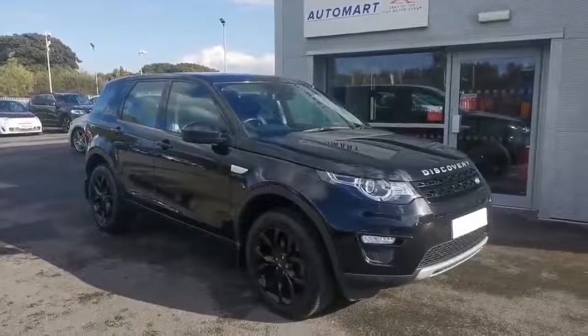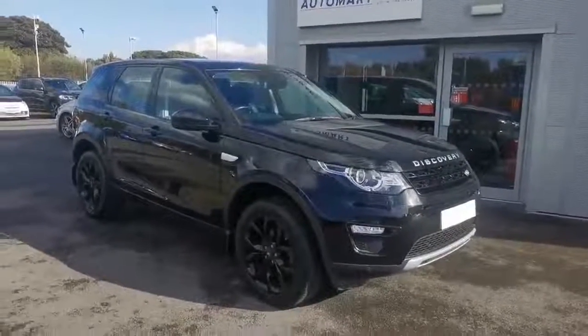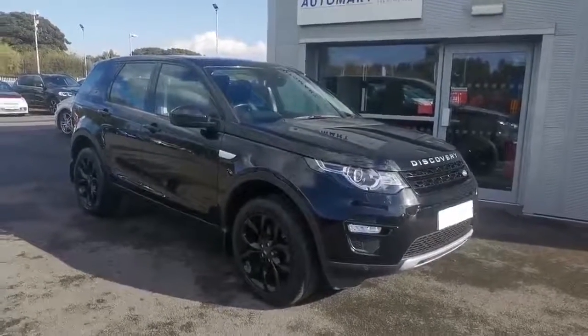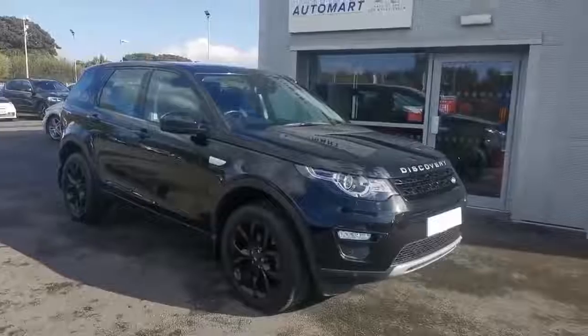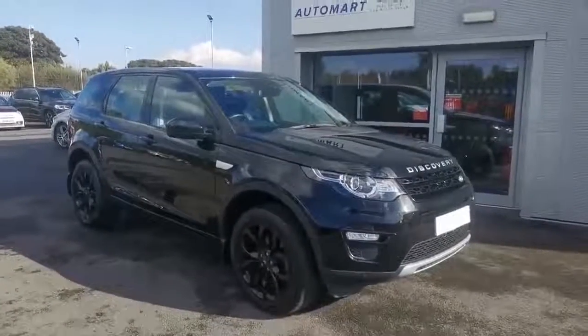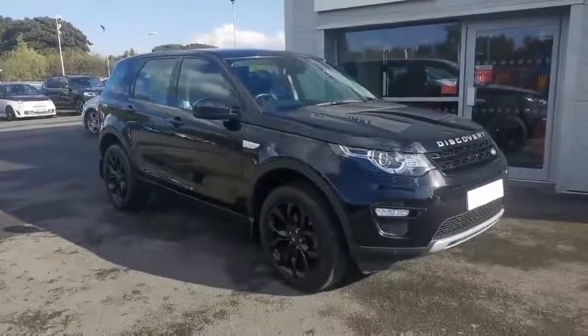Hi guys, Mike at Southport Automart. The next stunning car today is a 2017 Discovery Sport 2 litre TD4 HSE Auto, done only 27,000 miles. It's got options of climate front seat, lane keep assist with driver condition monitoring, and a Meridian sound system.